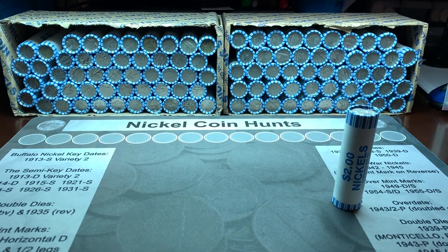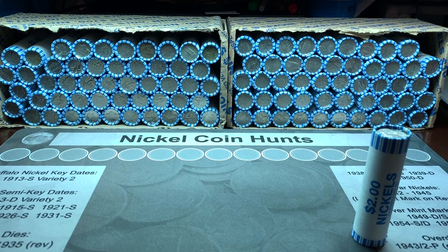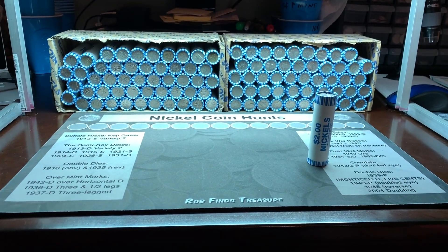As always, all you have to do to enter the giveaway is just comment on the video, and on our weekend winners announcement video we'll pick the winner. Let's get into these rolls and see what we find.